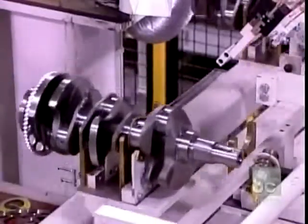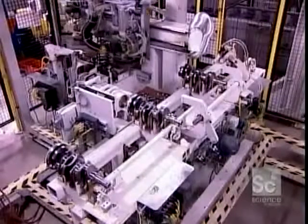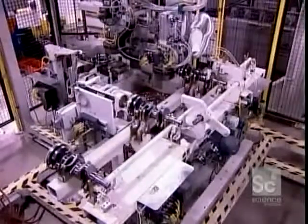As it spins, its teeth pass in front of a sensor, which reads the crankshaft's position and tells the engine to fire the spark plugs at precisely the right moment.